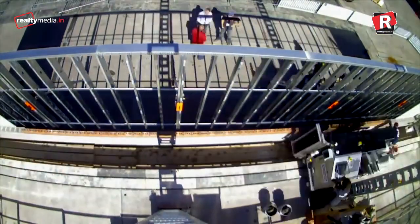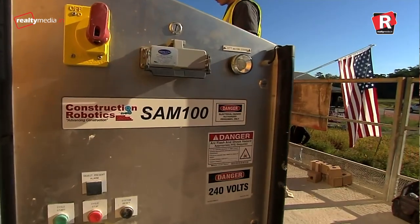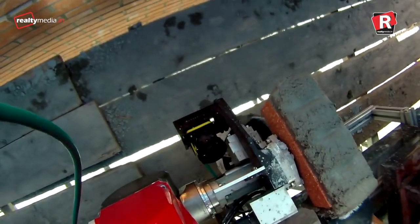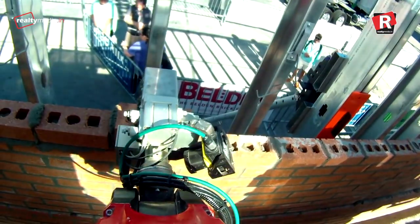A bricklaying robot builds walls six times faster than a human. The semi-automated mason, nicknamed SAM, can lay 3,000 bricks a day, while a builder's average is 500.